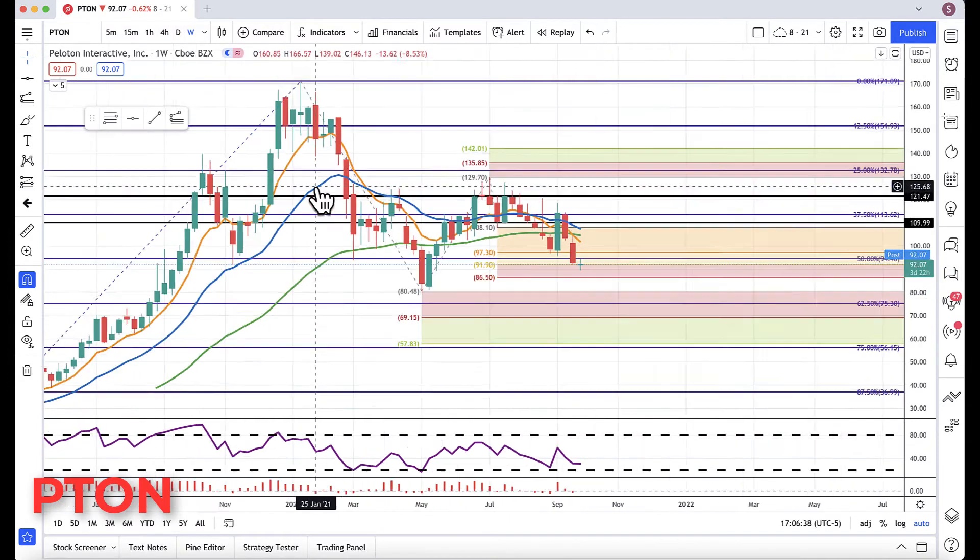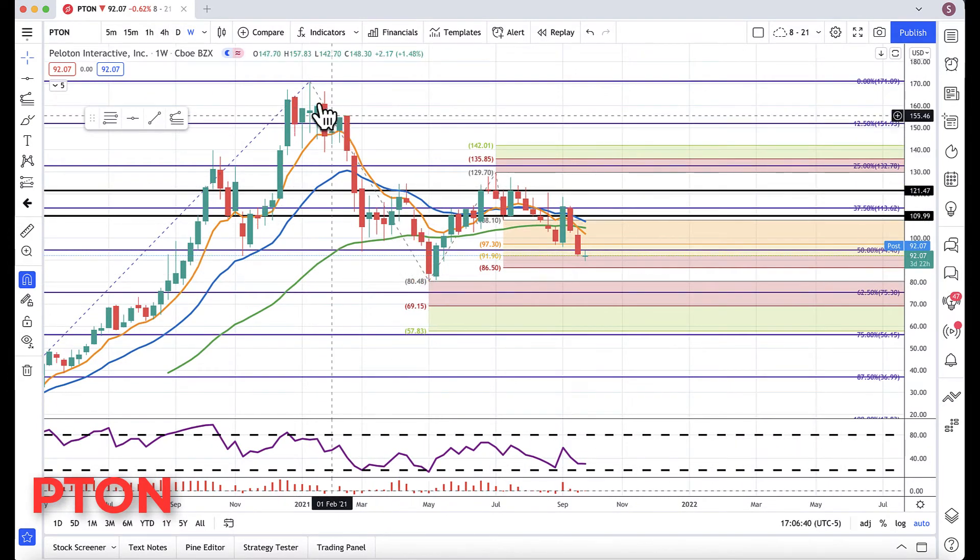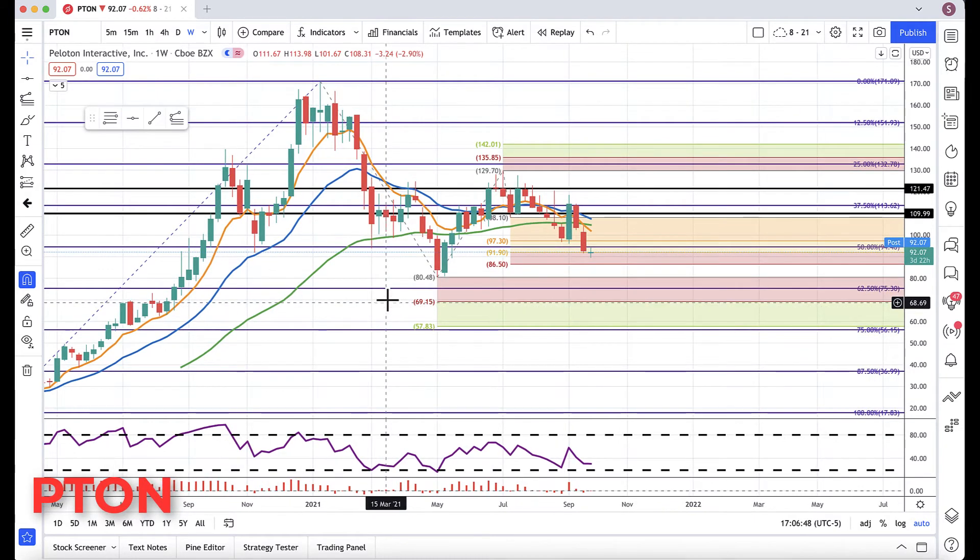Below 86.50, I'd watch for 80.48. I also put the longer-term levels on there. Those longer-term levels are from the major weekly top of January 11th. If you break below 80.48, you might have some minor support around 75.30, but then I'd be watching 69.15, and then a major cluster area of 57.83 to 56.15 — those are all your longer-term levels.